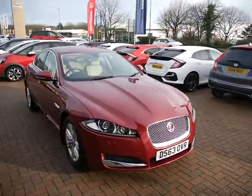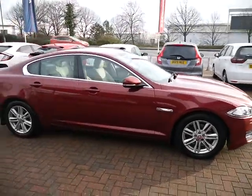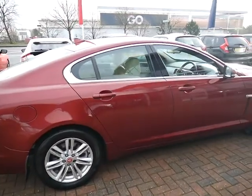Hello and welcome to JTQ's Honda in Shrewsbury. In this video I'm going to show you around this Jaguar XF Luxury we have just taken in. This is the 2.2 diesel automatic, finished off in metallic red.